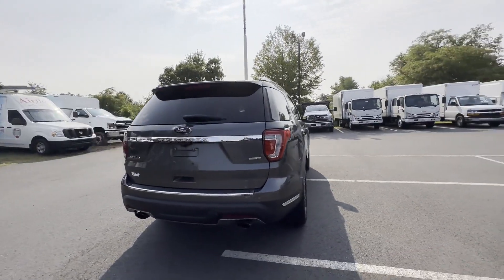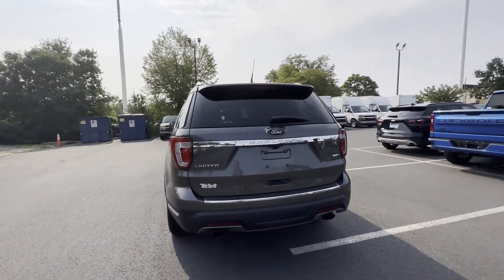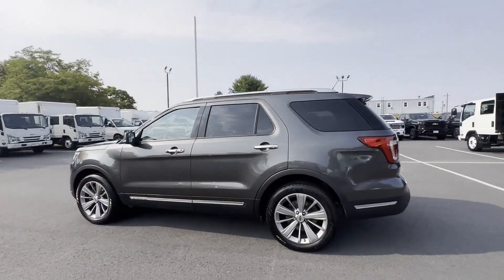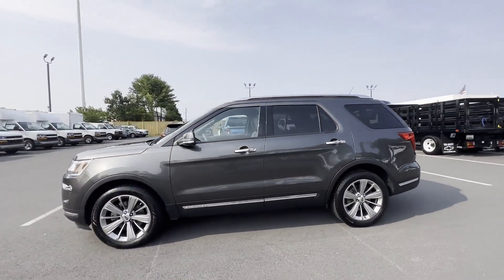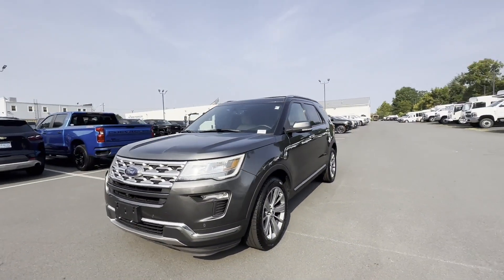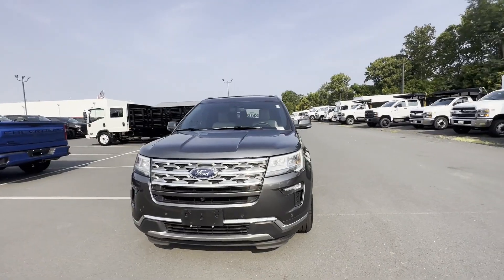Never get bored with the numerous premium built-in features such as side view mirrors with turn signals, Wi-Fi hotspot, satellite radio, navigation, premium sound system, and a turbocharged engine.